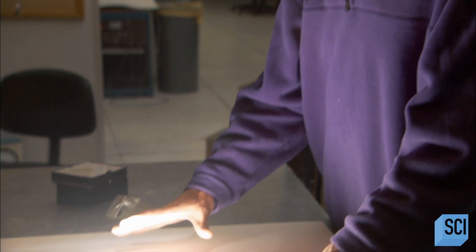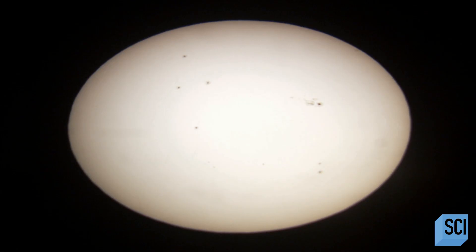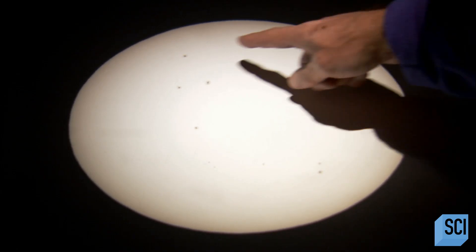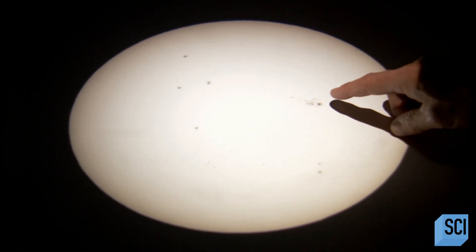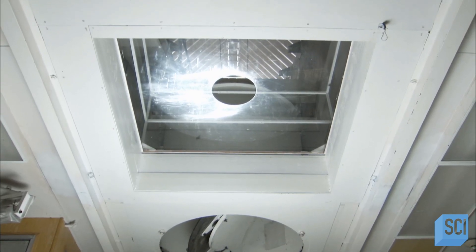So we're at the prime focus of our solar telescope now and what we see is a white light image of the disk of the sun. On the disk today we see several active regions, several sunspots. Each active region is perhaps five or ten times the size of planet Earth. So that's a huge sunspot that we have here. Absolutely massive.